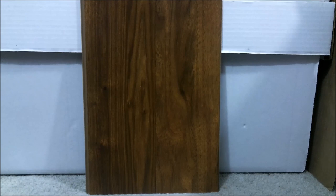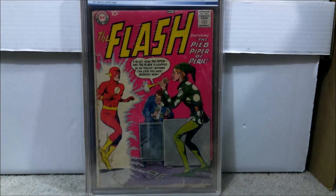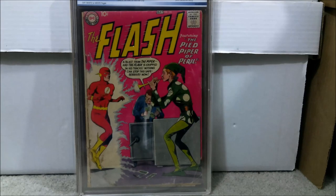Number 16 is another book I got raw but sent in and got graded — Flash number 106, which is the origin and first appearance of Gorilla Grodd, the Pied Piper, and the first visit to Gorilla City. Issue 105 is Flash's first solo issue outside of Showcase. It came back a 4.0 with off-white to white pages. Gorilla Grodd is a fairly popular character in the DC universe. I paid a total of $250 for that book.